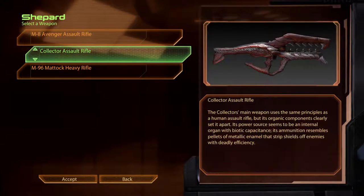The Collector's Assault Rifle uses the same principles as a human assault rifle, but its organic components clearly set it apart. Its power source seems to be an internal organ with biotic capacitance. Its ammunition resembles pellets of metallic enamel that strip shields off enemies with deadly efficiency.